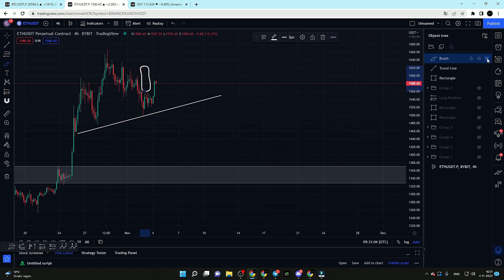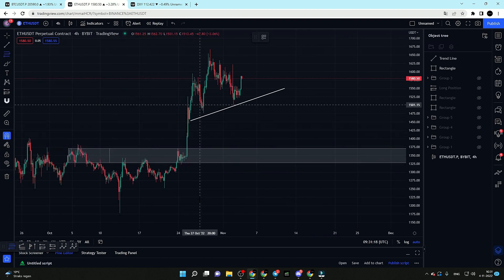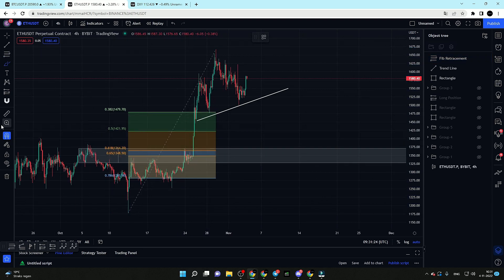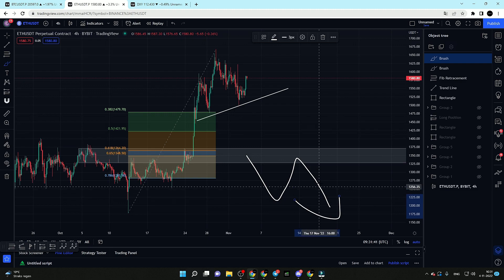We also created a big wick for Ethereum which is right now getting filled with this pump towards the upside. Ethereum also pumped during the Asia session — if London starts holding, be very careful for a potential New York reversal play. For Ethereum I'm looking at two potential areas of support: the first one is the 0.5 Fibonacci retracement level around $1,421, and the second one is the key support area around $1,370 to $1,325. If this area gets lost, I'm expecting new lows for Ethereum.